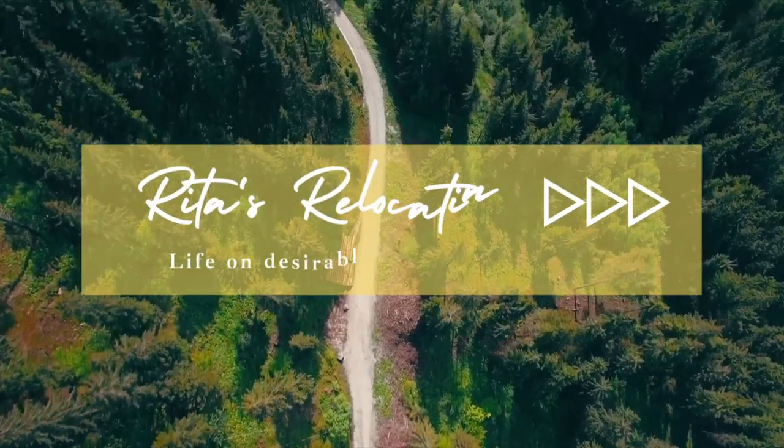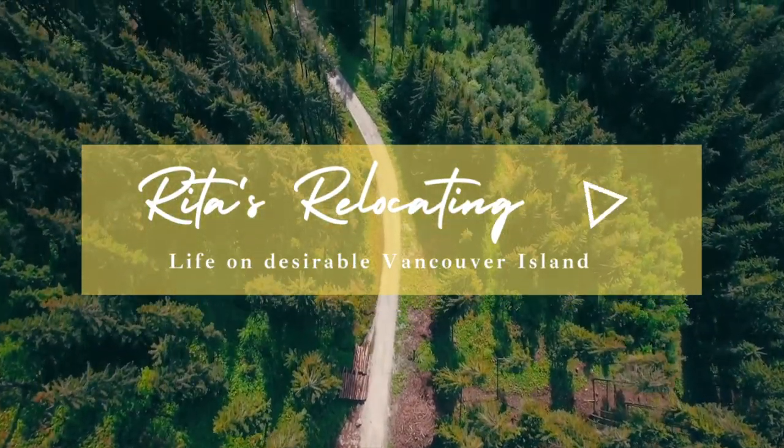There are so many ways to get around in Nanaimo. Don't have a car? No problem! In this video, I'll cover all modes of transportation for your move to Nanaimo on Vancouver Island. Hi, I'm Rita and welcome back to my channel where I cover all things Nanaimo and the surrounding areas for people just like you who might be thinking of making a move.